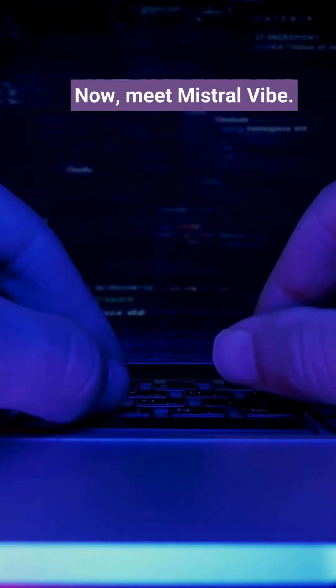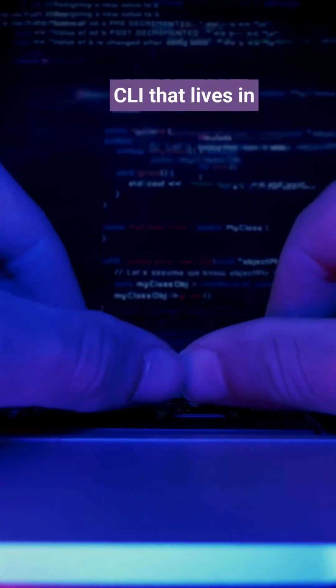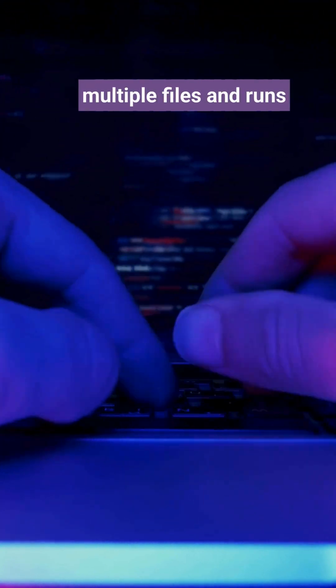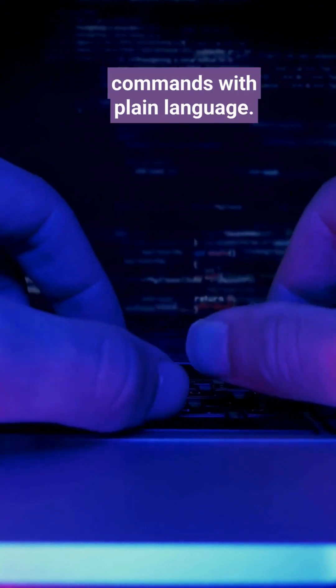Now meet Mistral Vibe — it's an open-source CLI that lives in your terminal and behaves like a junior dev. It reads your repo, understands git status, edits multiple files, and runs commands with plain language.